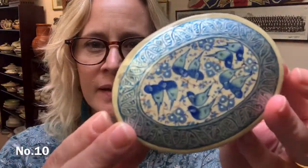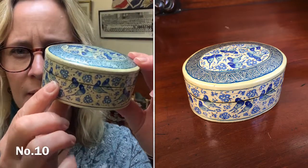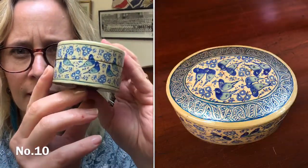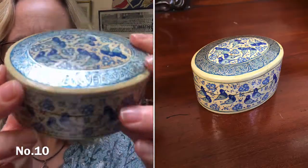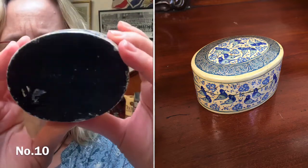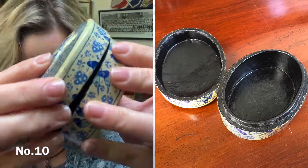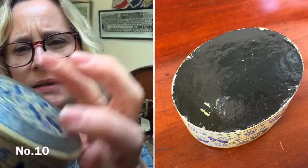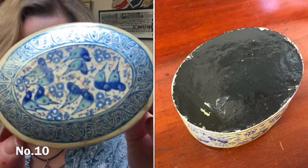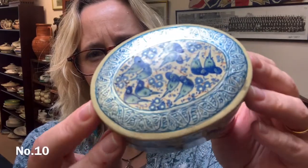Item number 10 is another paper mache box — a little one this time. A pretty little blue and cream oval-shaped box with birds going all the way around — and on the lid as well. The underside is black. This one's £6, and it is approximately 9 by 6 by 4 centimetres.